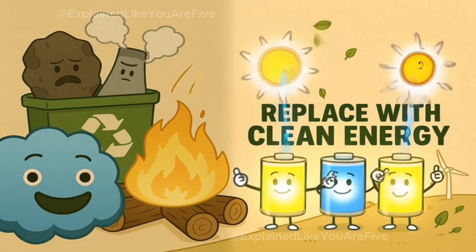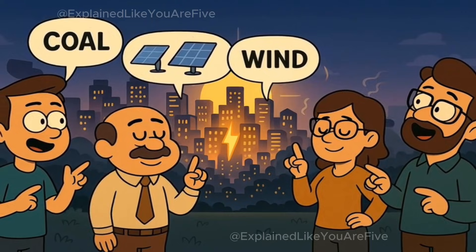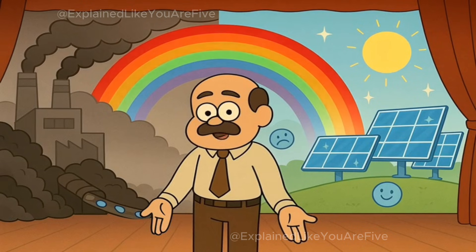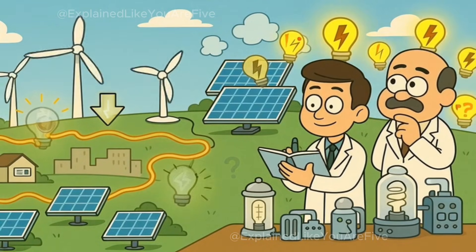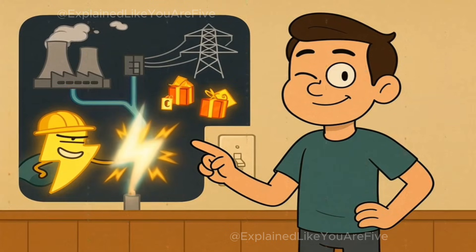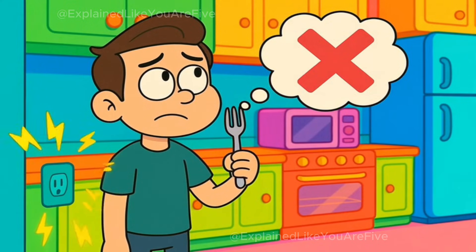We're getting better at making it cleanly and storing it for when we need it. And even though grown-ups argue about the best way to make electricity, they all agree on one thing — we need it to keep our modern world running. There you have it: the complete story of electricity, from dirty coal plants to clean solar panels. We make invisible energy by spinning things or catching sunshine, we send it through wire roads to power everything we use, and we're always trying to find better, cleaner ways to keep the lights on. Now go flip a light switch with the confidence of someone who actually knows what's happening behind the wall — just don't go sticking forks in electrical outlets to test your new knowledge.